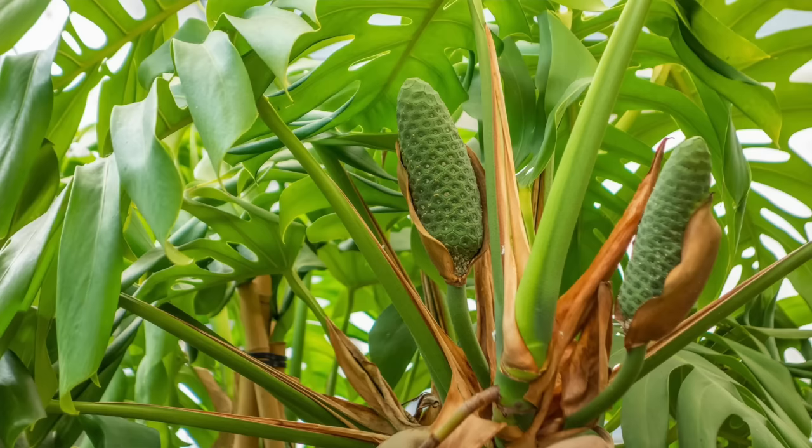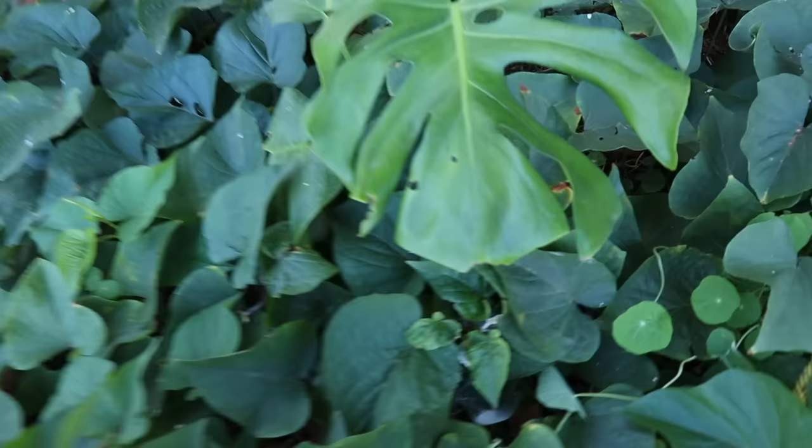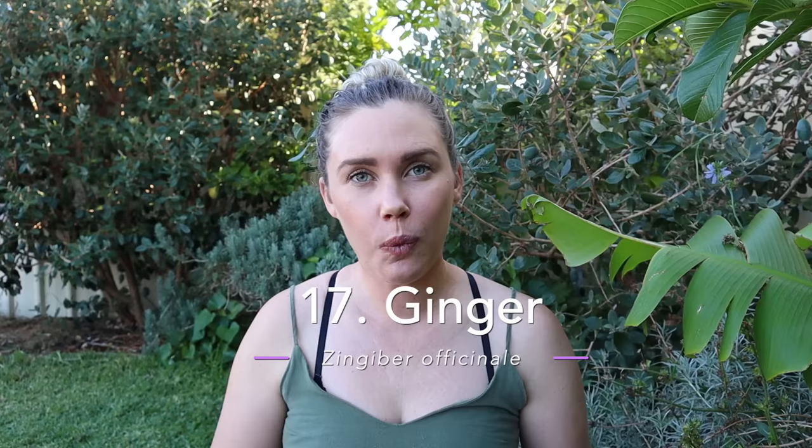Monstera deliciosa — the popular house plant, often called the fruit salad plant — produces an edible fruit that is quite strange but quite delicious. I've tried it a few times and I have some growing in my garden, so I'll definitely do a video on that if I get fruit. I find monsteras really low maintenance as house plants. I have one growing in the shadiest corner of my garden — it's growing slowly but once established those big beautiful leaves will be able to capture more light and it'll look really lush while providing habitat for beneficial insects.